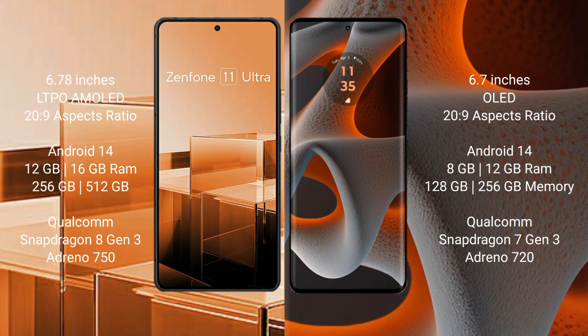The Motorola Edge 50 Pro comes with 8GB or 12GB RAM and 128GB, 256GB, or 512GB internal storage, powered by the Qualcomm Snapdragon 7 Gen 3 processor with NFC and Adreno 720 GPU.